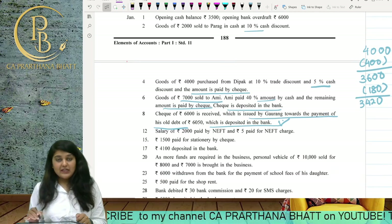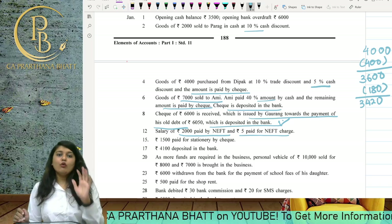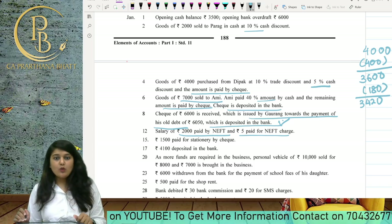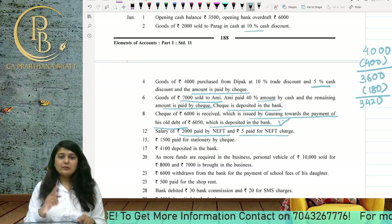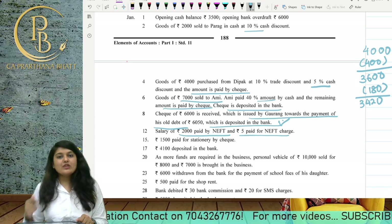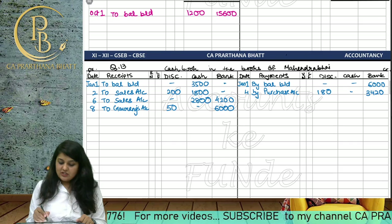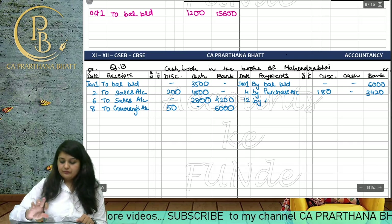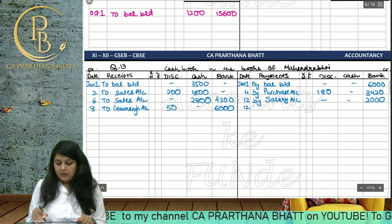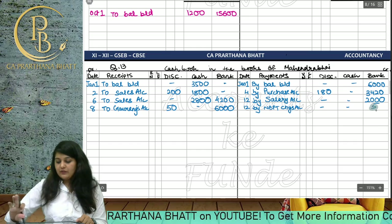Salary of 2000 paid by NEFT and 5 rupees paid for NEFT charges. NEFT means bank transfer — you may have studied this in OCM or BST. When payments are made from the bank account, NEFT charges are also deducted. On the 12th date, we write 'By Salary Account' 2000 in the bank column and 'By NEFT Charges' 5 rupees in the bank column.